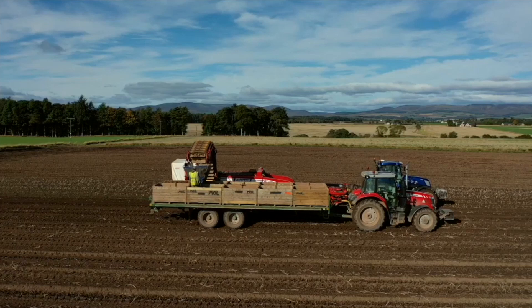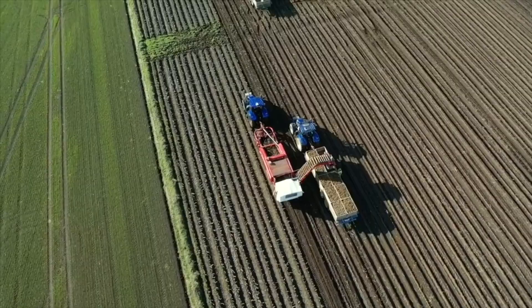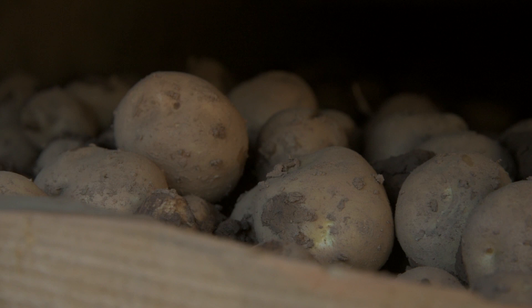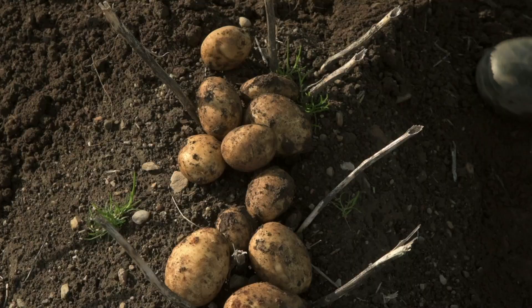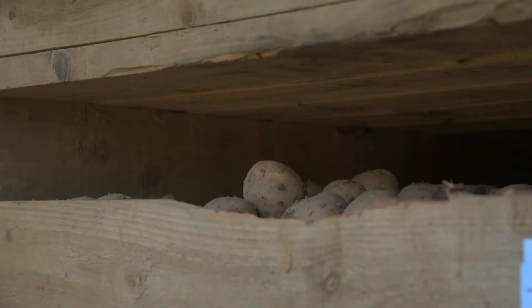Across Scotland, specialist growers produce potatoes for supermarket customers. The quality criteria for these crops is very demanding. Harvesting is a critical phase in the potato grower's calendar — reducing damage and bruising at harvest along with controlling disease throughout the growing season is key to success.